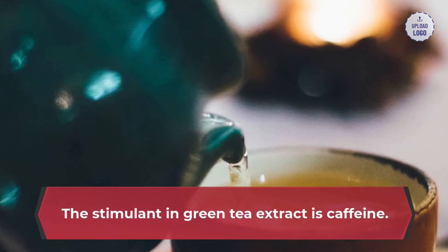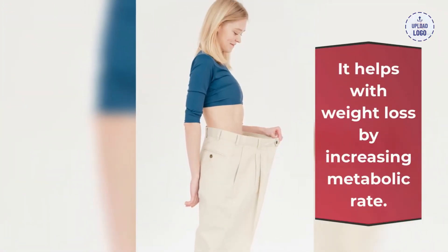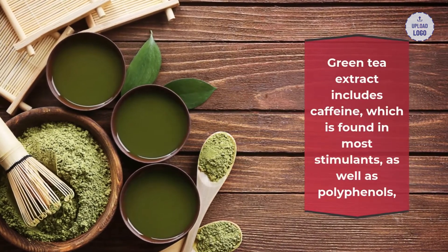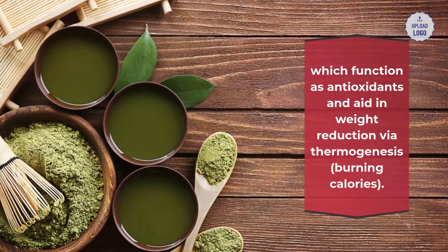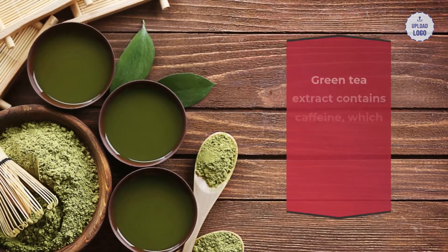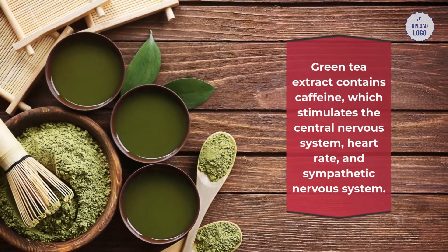1. Natural stimulant: the stimulant in green tea extract is caffeine. It helps with weight loss by increasing metabolic rate. Green tea extract includes caffeine, which is found in most stimulants, as well as polyphenols, which function as antioxidants and aid in weight reduction via thermogenesis — the burning of calories.